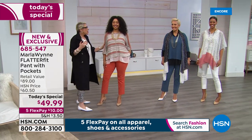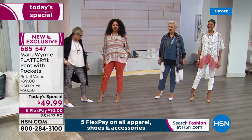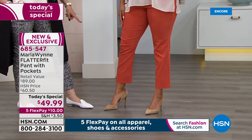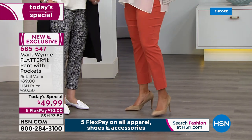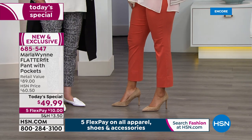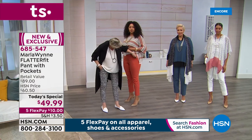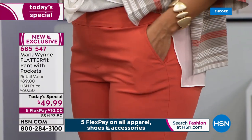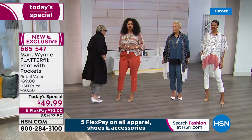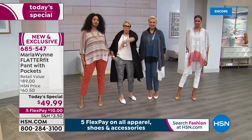Looking at the model in the white Flatter Fit — she's wearing a size 14, has really long legs, and the fit looks great. The new pocket is a perfect little size; just smooth out the lining, so comfy and easy.